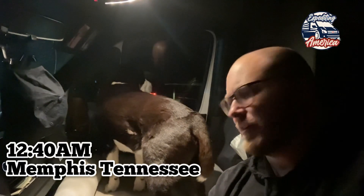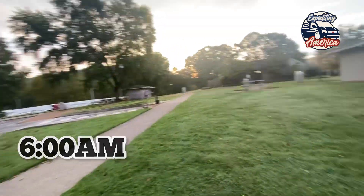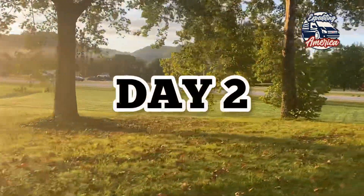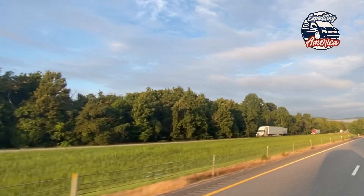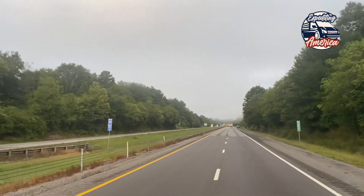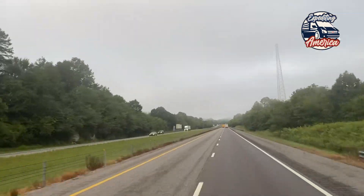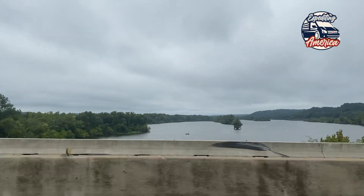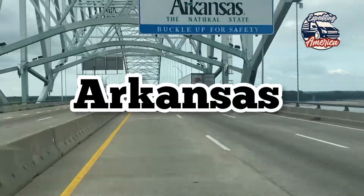Alright y'all, so we found a rest area. It is currently 12:42 Eastern. We've been driving a little over 12 hours, but we're going to call it a night here. Road life — a lot of rest stops.